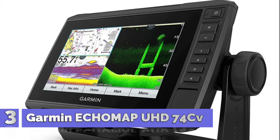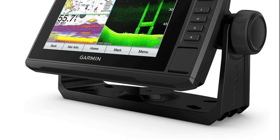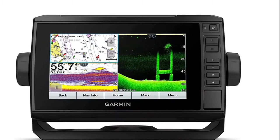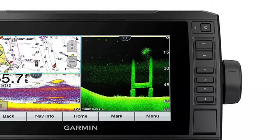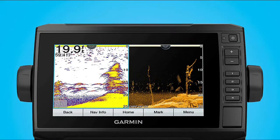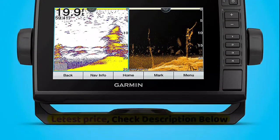Number 3: Garmin Echomap UHD 74CV. Bright, sunlight-readable 7-inch touchscreen with keyed assist. Includes GT24 transducer for ultra-high definition clearer scanning sonar and Garmin high-wide CHIRP traditional sonar. Preloaded BlueChart G3 coastal charts with integrated Navionics data. Supports Panoptix all-seeing sonar, including Panoptix LiveScope sonar. Sonar sharing capabilities with other Echomap Plus, Echomap UHD, and Echomap Ultra units.